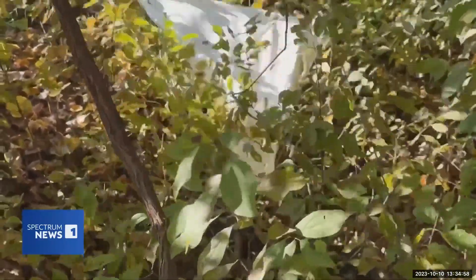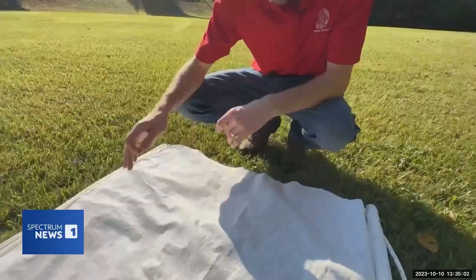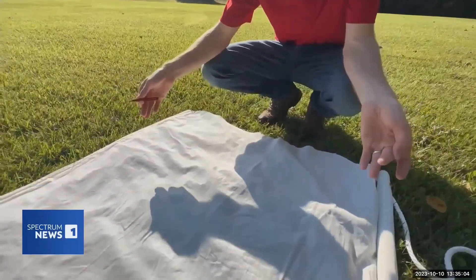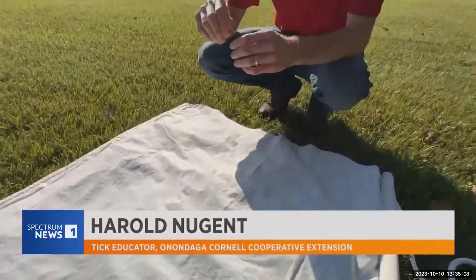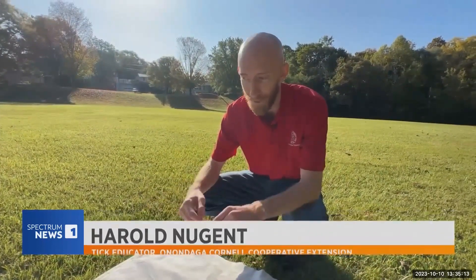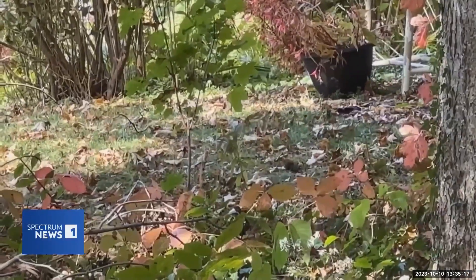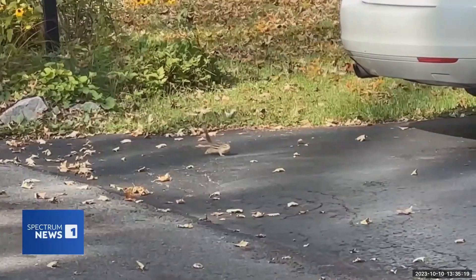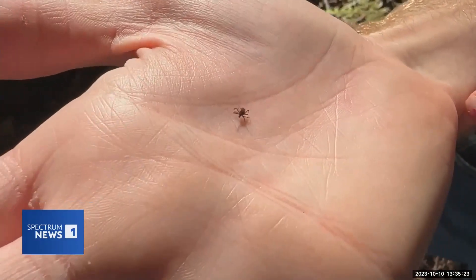Tick drags will be how ticks are captured for testing. Harold Nugent is a tick educator with Onondaga County Cornell Cooperative Extension. If there are any ticks, we would just grab them and then usually we have a test tube or some type of vial to put them in and store them for testing purposes later on. Over the next five years, vaccinated bait will be left out for rodents like squirrels and chipmunks, and testing the ticks will determine if the vaccinated bait was effective.